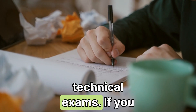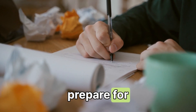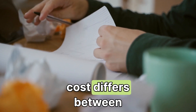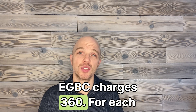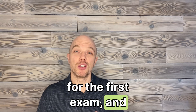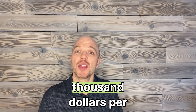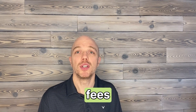Step two: technical exams. If you don't have a Canadian degree, prepare for about four exams. The cost differs between associations — EGBC charges $360 for each exam, while PEO charges $700 for the first exam and $200 for each additional exam. Budget about $1,000 per exam, which includes study materials, textbooks, and fees.